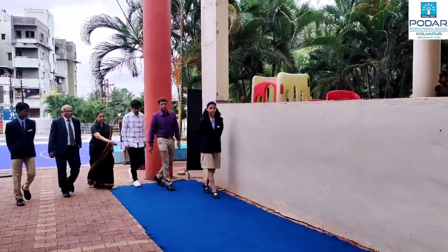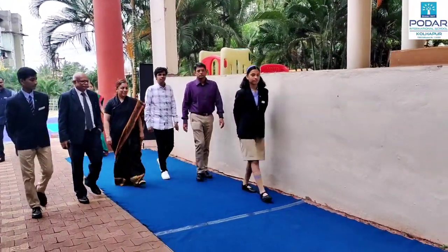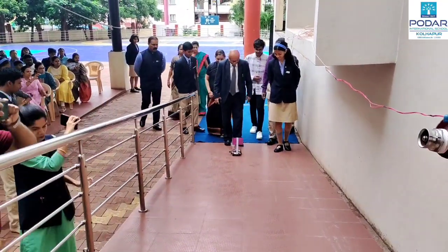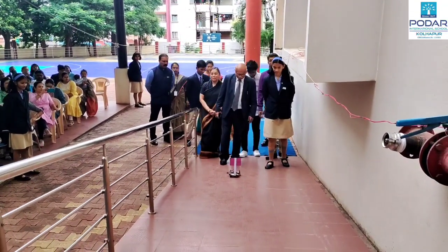Podar International School and Junior College, always committed to holistic development of their Podarites. Today we are inaugurating our new Innovation Lab.